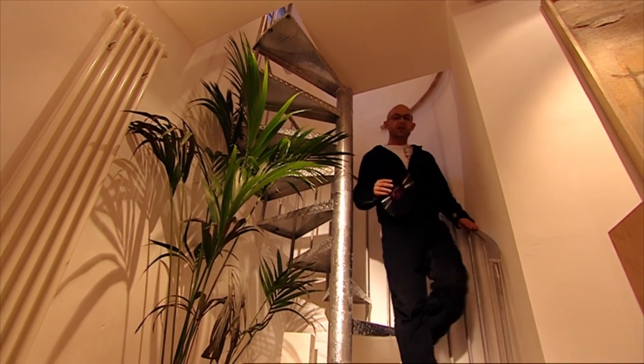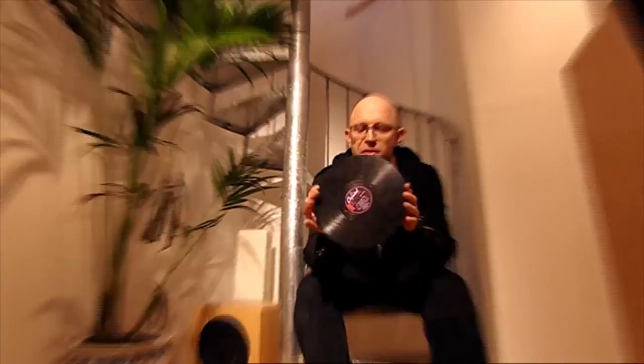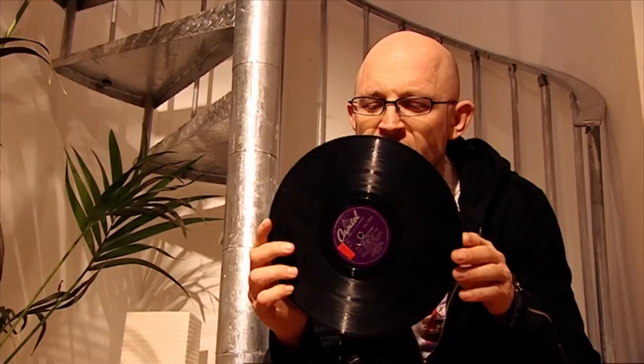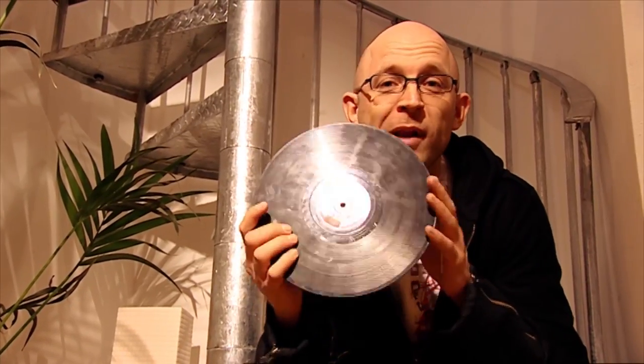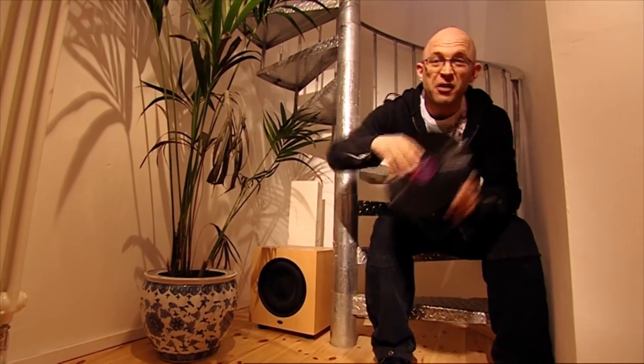It wasn't until 1948 that vinyl was born. Up until then, records were made from shellac — and it's hardly ideal. This 10-inch will only offer you about four minutes worth of listening, and worse still, the material is very brittle.